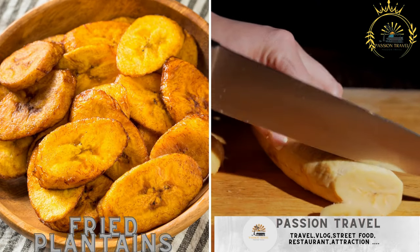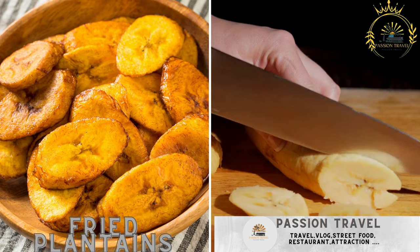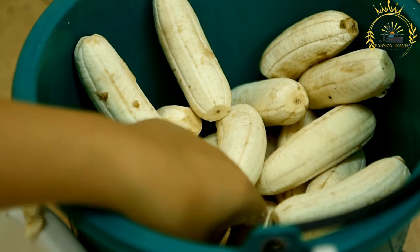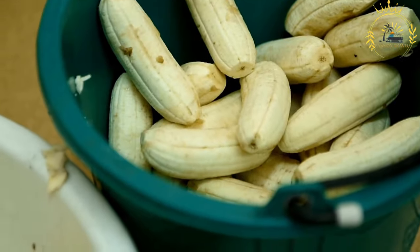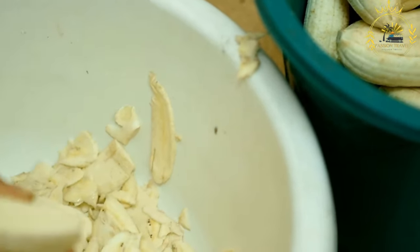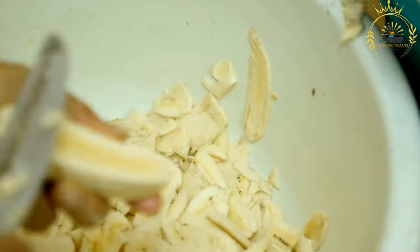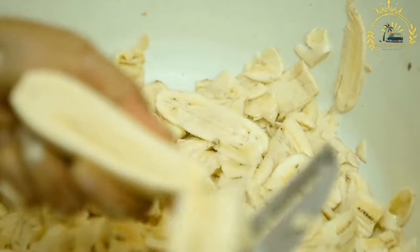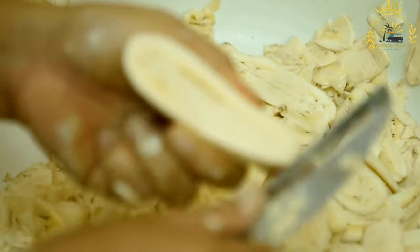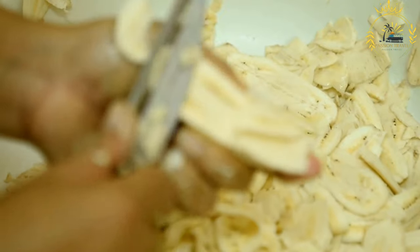Fried plantains: slices of ripe plantains are deep-fried until golden and crispy. Fried plantains are a popular and delectable street food enjoyed in Niger and many other countries, particularly across West Africa. Plantains are a type of starchy banana that is firmer and less sweet than the common dessert banana. Fried plantains are a versatile treat that can be enjoyed as a snack, side dish, or even dessert.